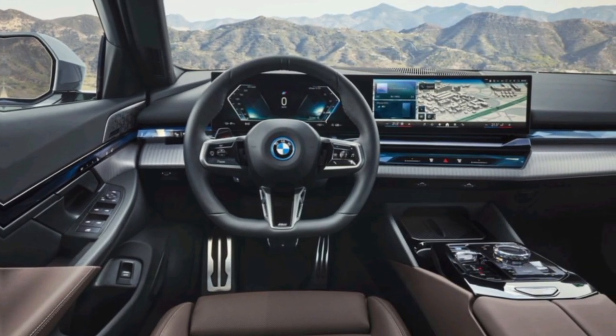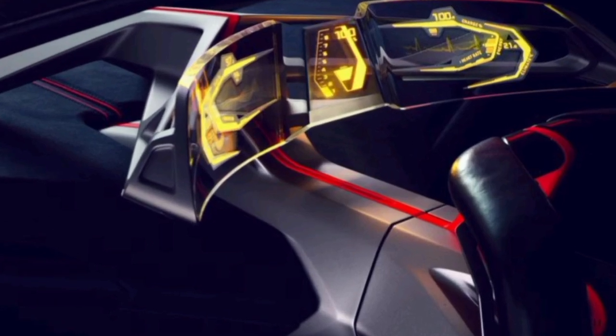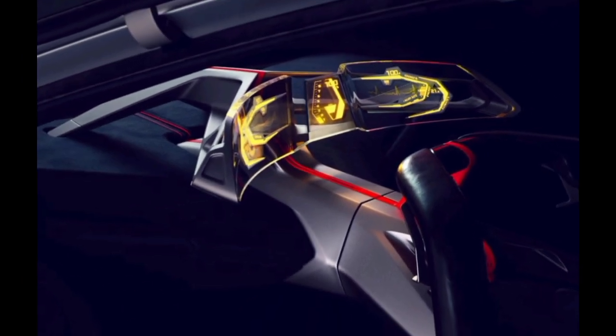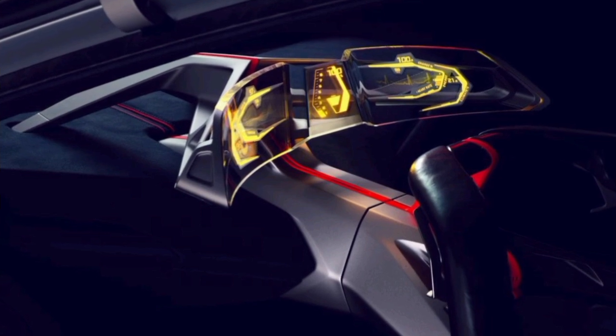The 2024 BMW i8 is an incredible car that combines stunning design, advanced technology, and an exhilarating driving experience. If you're looking for a supercar that's both stylish and practical, the i8 is definitely worth considering.